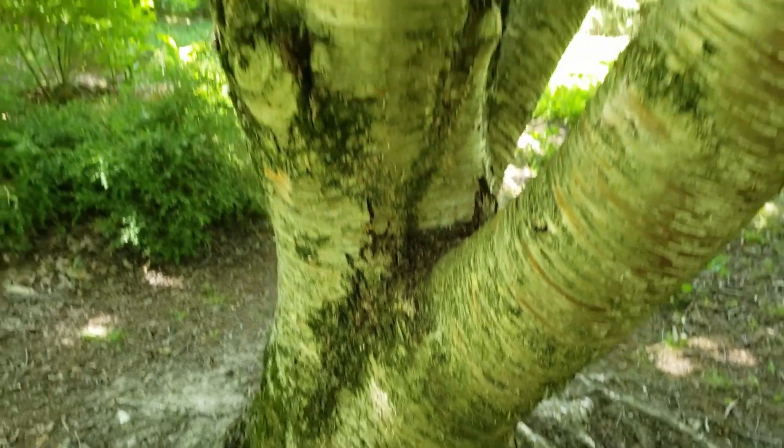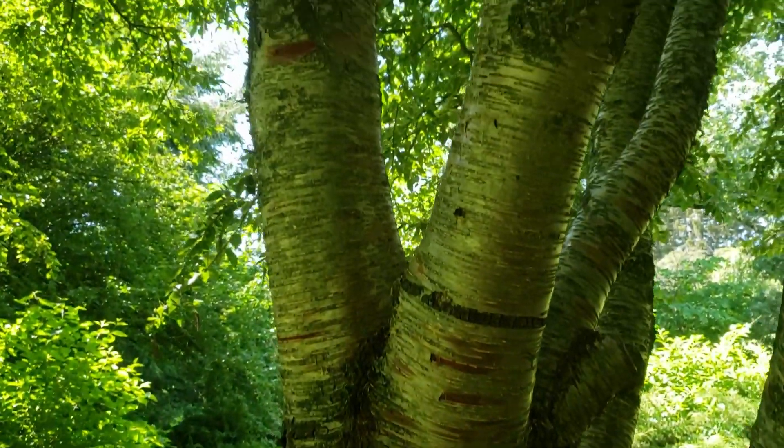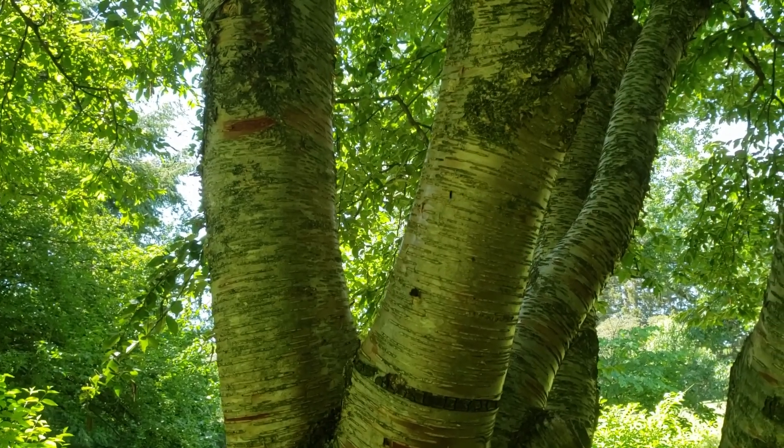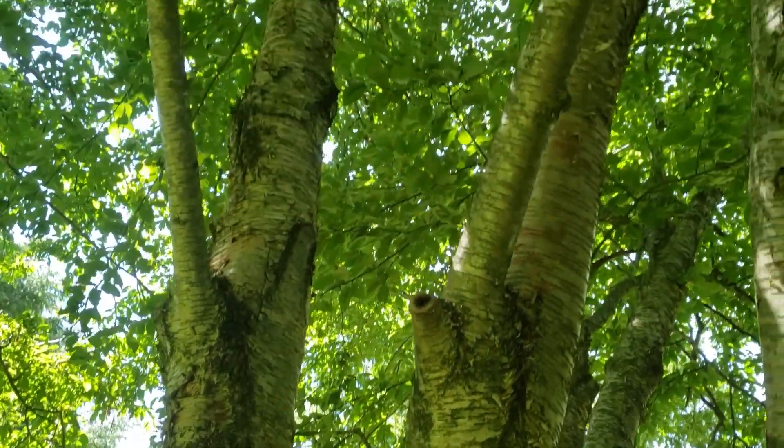So yellow birch — very restricted range in Indiana. We do see it planted ornamentally occasionally, but it's a very attractive and unusual tree on our Indiana landscape.